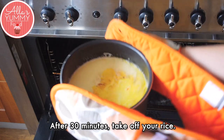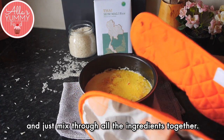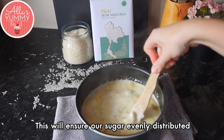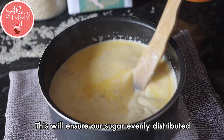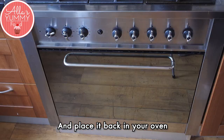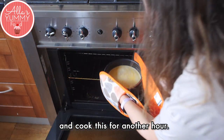After 30 minutes, take out your rice and place it on your towel. Just mix through all the ingredients together — this will ensure our sugar is evenly distributed and all ingredients are mixed through. Place it back in your oven and cook this for another hour.